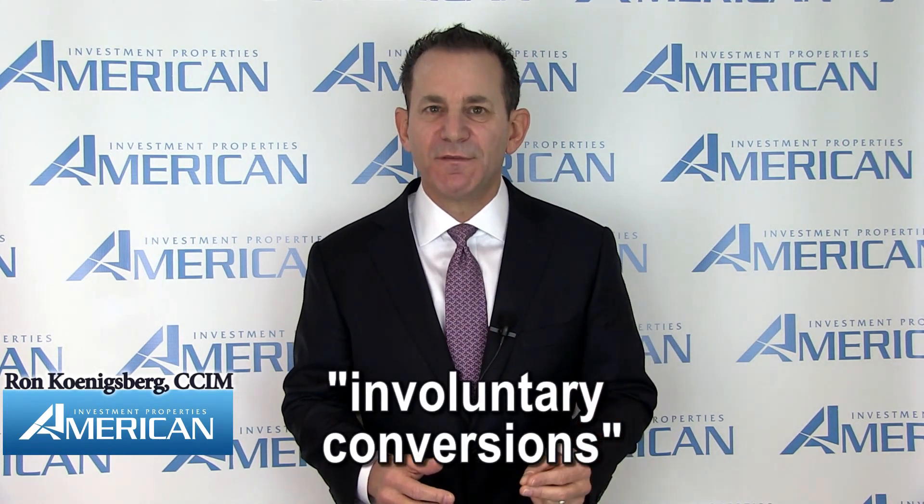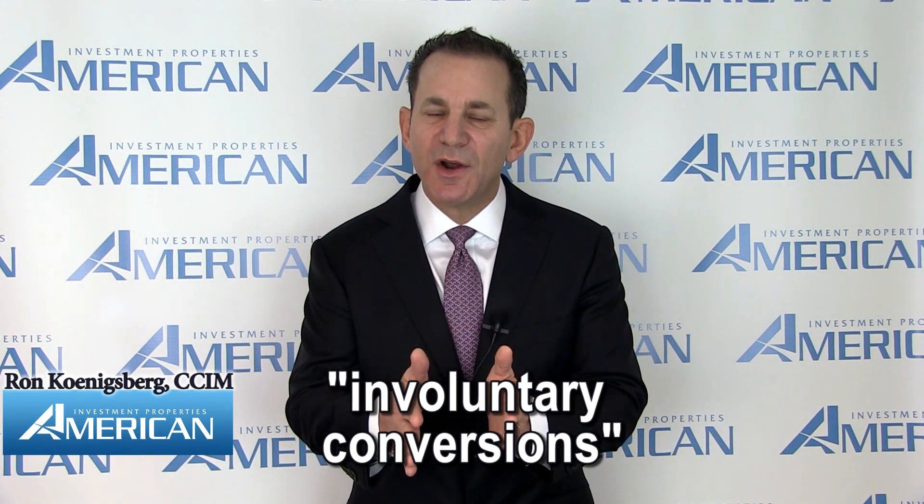Or through the partial or total destruction of the real estate by a natural disaster such as fire, flood, hurricane, etc., where insurance proceeds are received. These two scenarios are both considered involuntary conversions that the real estate owner could not foresee.